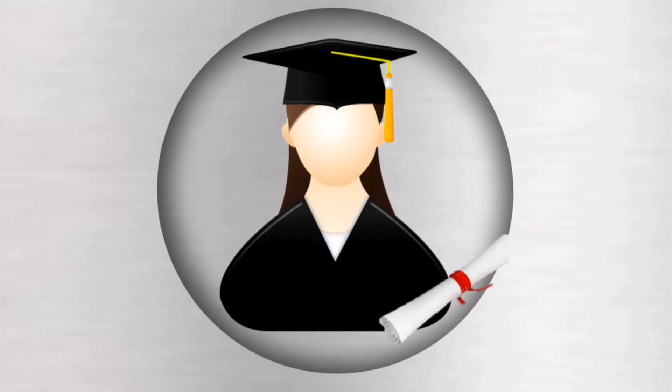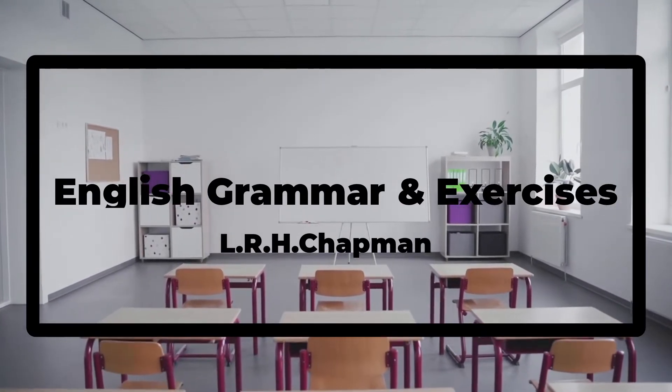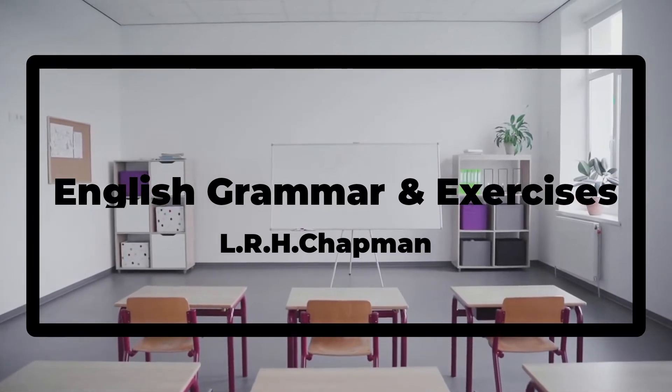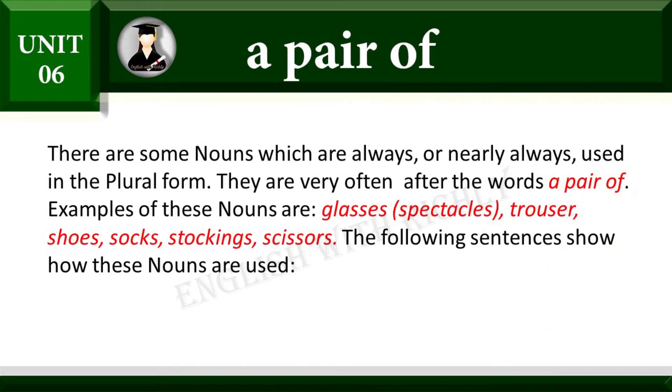Hello friends, welcome to English with Richly. In the video, English grammar and exercises, book level 2. There are some nouns which are always or nearly always used in the plural forms. They are very often used after the words 'a pair of'.